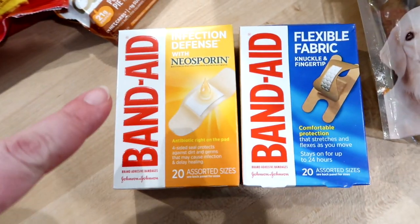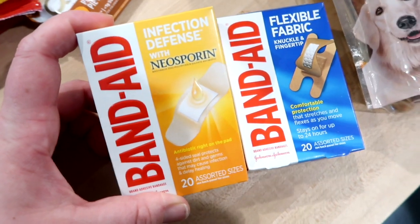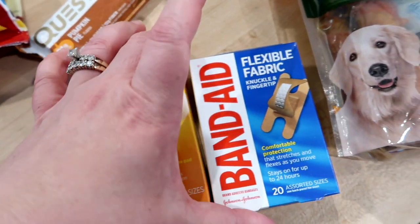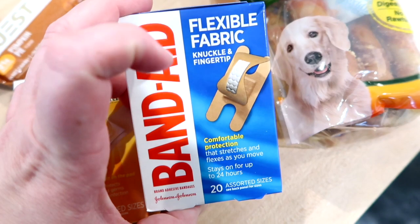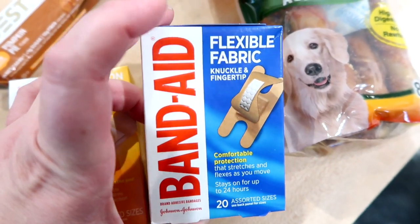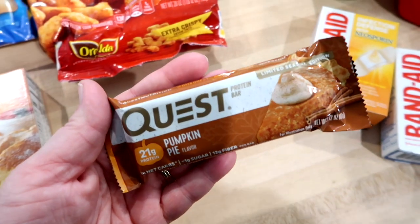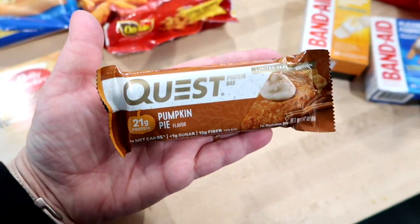I got two packages of band-aids — these are my very favorite. I like the kind with Neosporin in them. I actually keep some in my purse so if the kids get a cut while we're out I can treat it right away. These are also the knuckle and fingertip band-aids, so they fit perfectly on a knuckle or fingertip, which is really handy especially with kids.